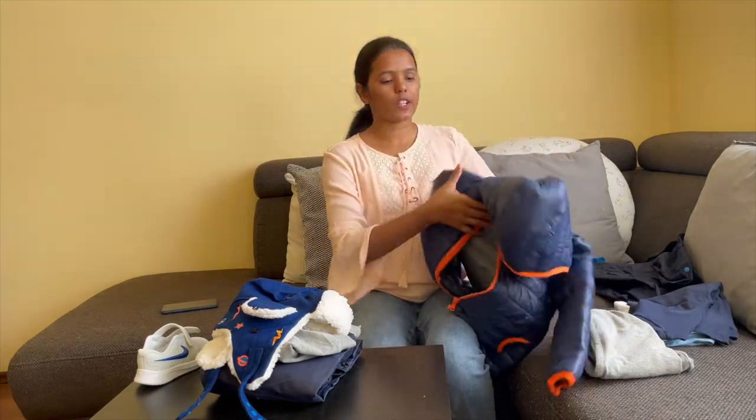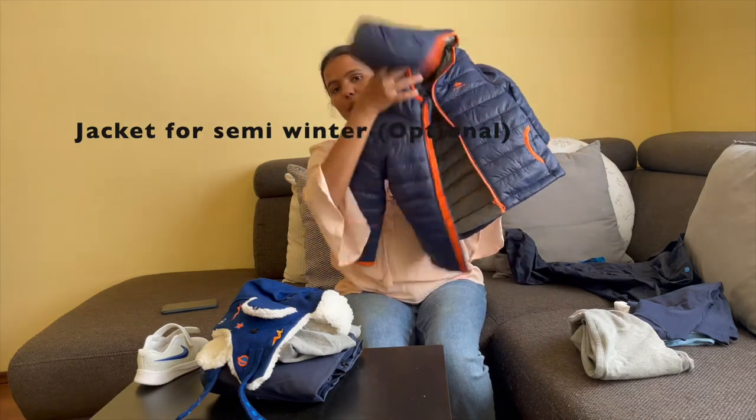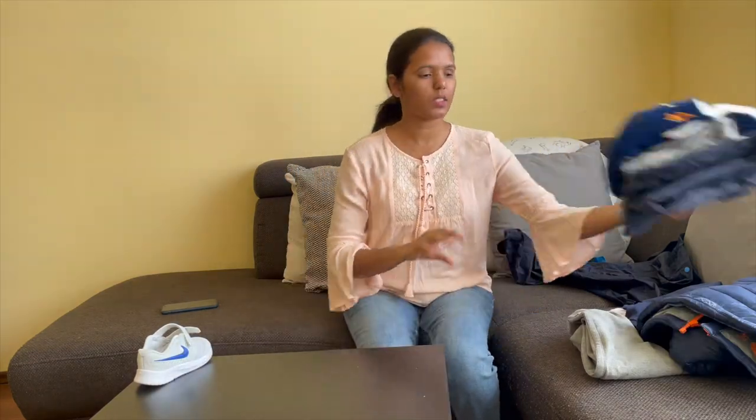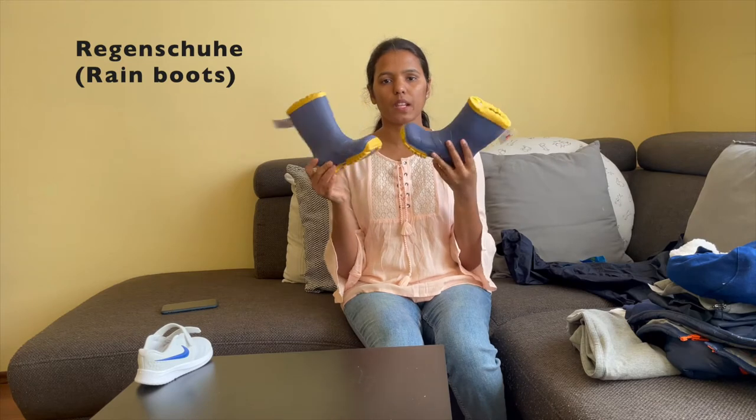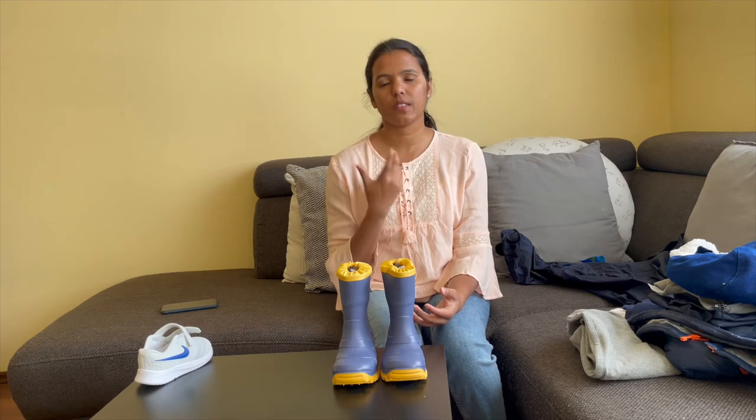I have a jacket for winter and a jacket for babies. I have an extra pair of dresses. They also have name boots and pairs of shoes. They also have a pacifier.